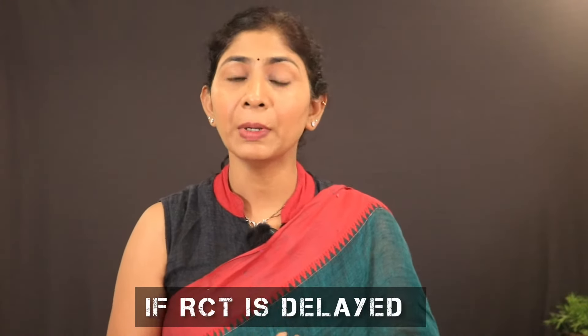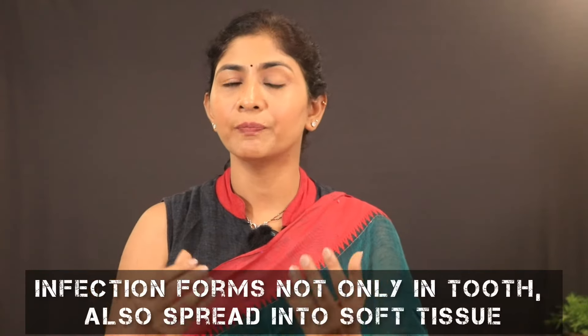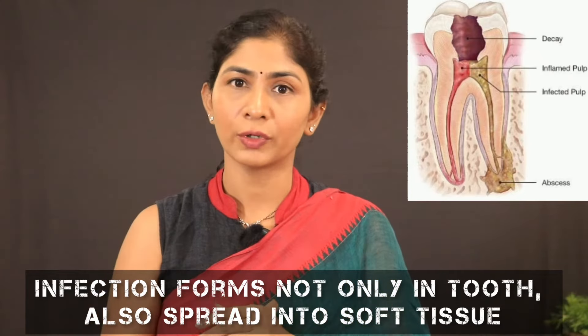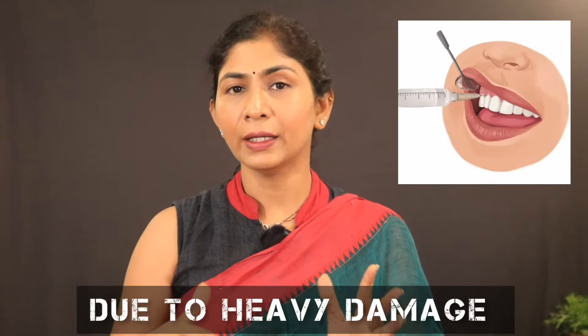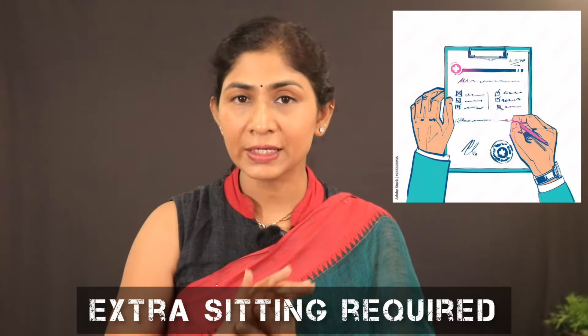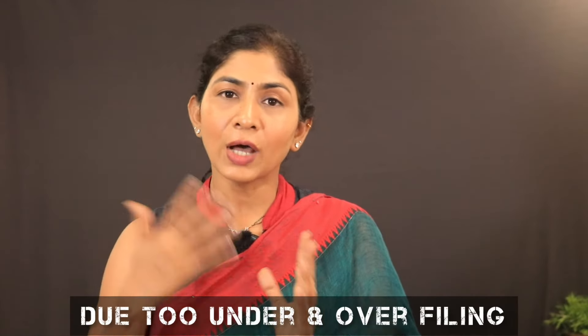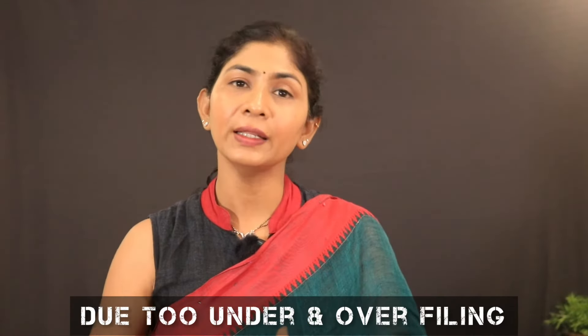If the infection has spread beyond the tooth root and crossed into soft tissue, in that condition there may be extra sittings or medication required. As I have mentioned, under-filling and over-filling are both problems. Over-filling causes immediate issues, and under-filling leads to reinfection. In both cases, root re-treatment will be needed.